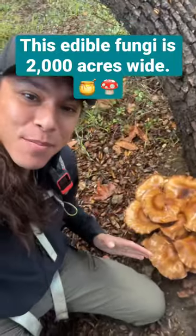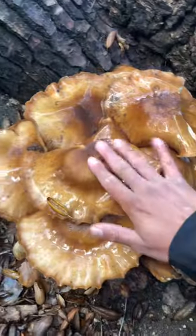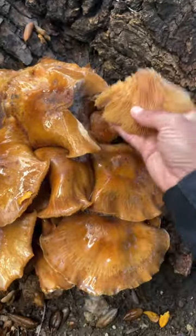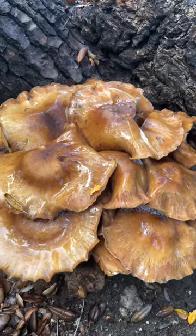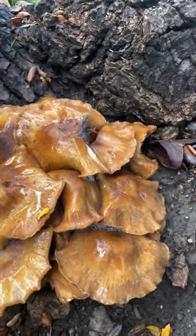This absolute beast of a mushroom is called the honey mushroom, Armillaria mellea, and it has a pretty cool story. Honey mushrooms are an edible fungus, but they are also known as a plant pathogen or a root rot fungus. They will infect trees so much so that one of the largest living organisms is a single mycelial mat of honey mushroom out in the Pacific Northwest.